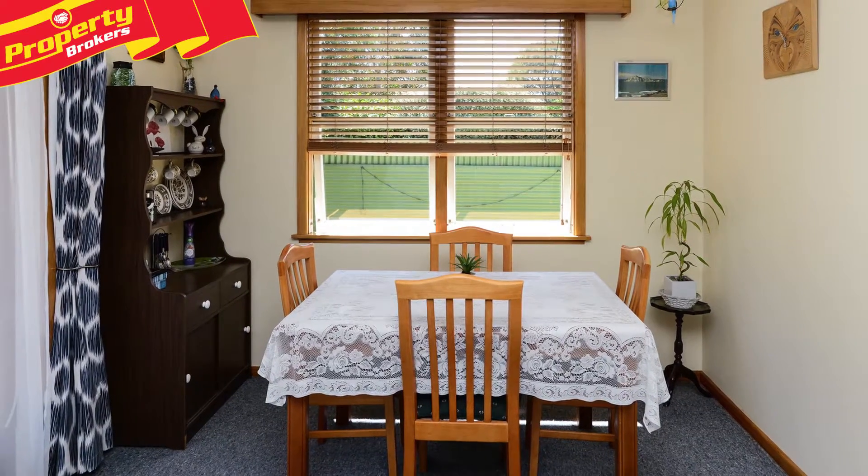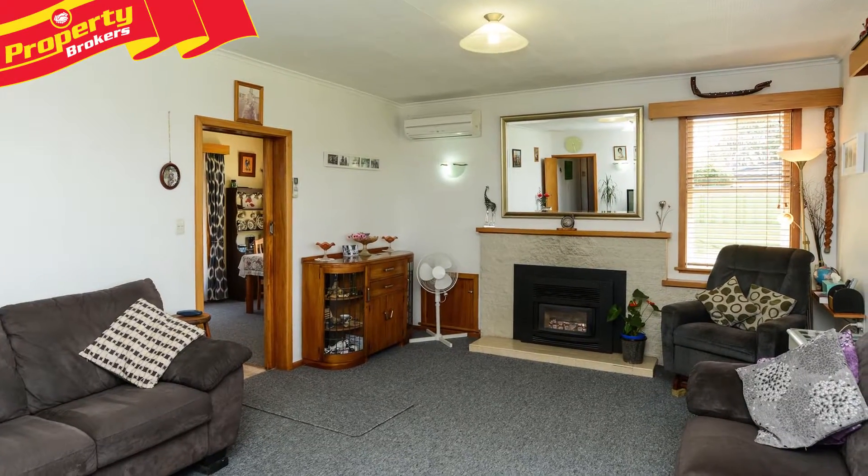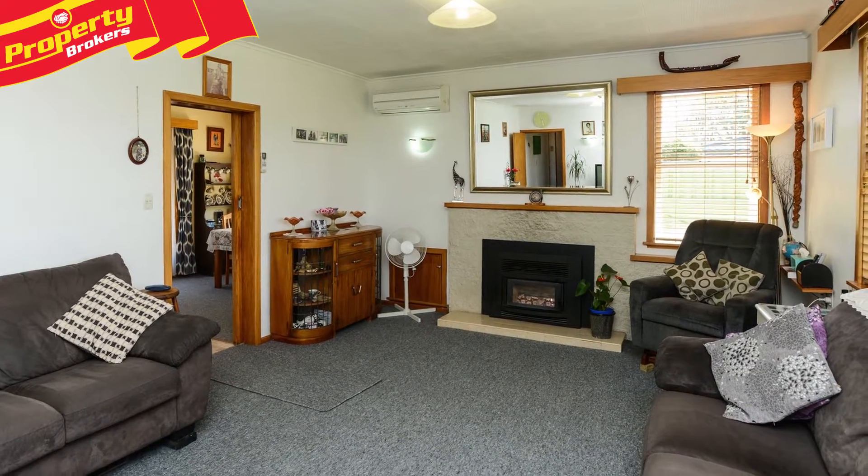It's also super cozy in winter here thanks to the insulation top and bottom, the new regulation fireplace and the moisture master DVS type system.